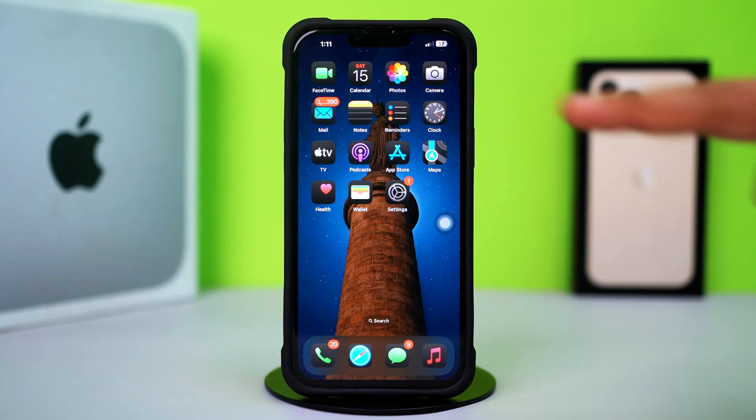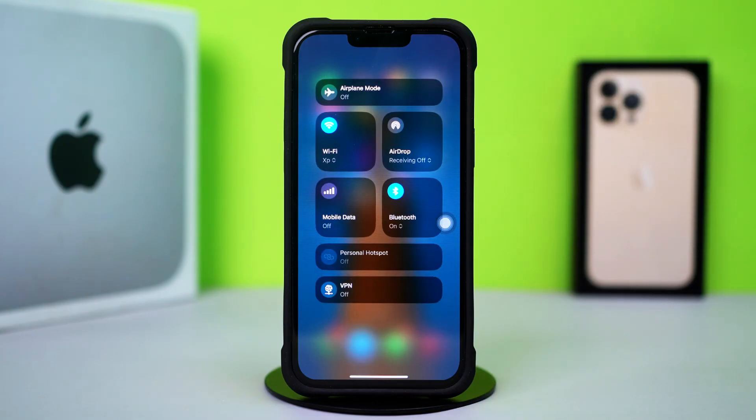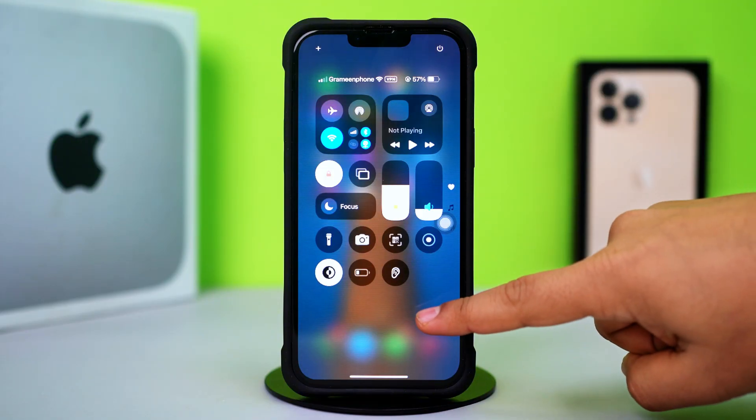Before doing anything else, make sure your phone's volume is turned up and not muted, your Wi-Fi or internet connection is stable, and make sure to turn off the Do Not Disturb mode. After trying these basic settings, now try the advanced solutions.